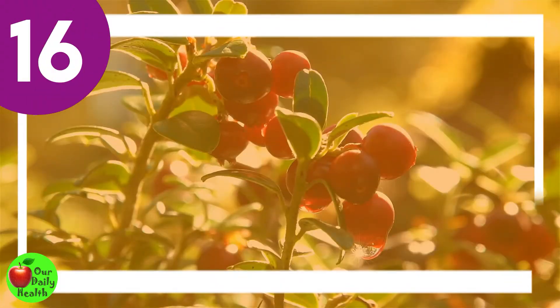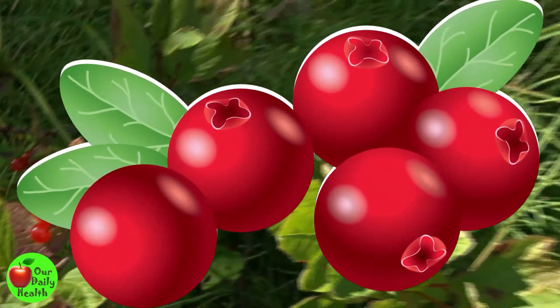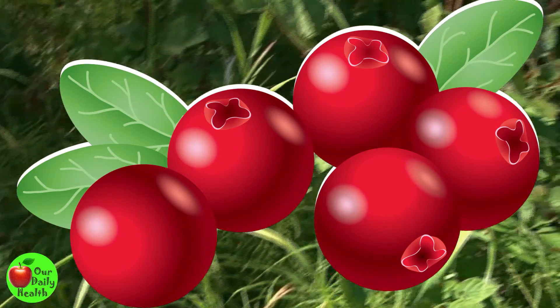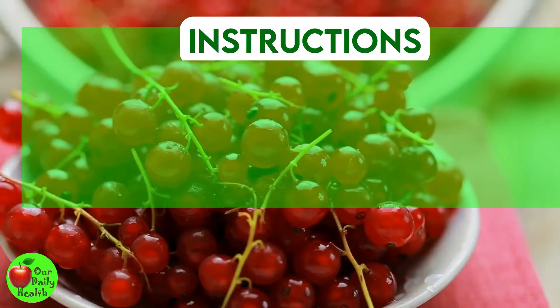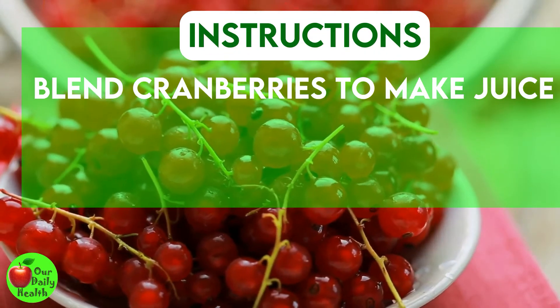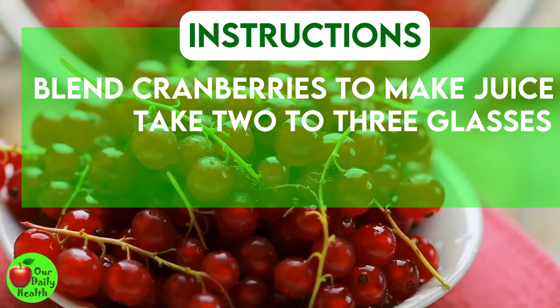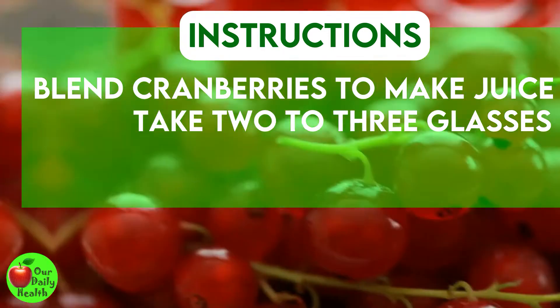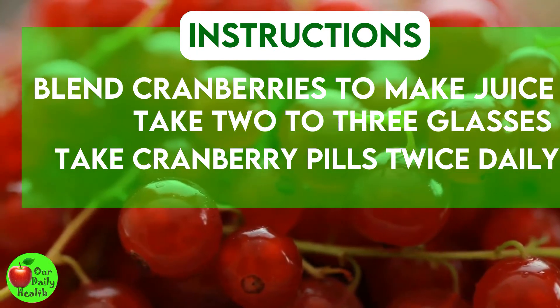Number 16: Cranberries. These superfruits have antifungal, antibacterial, and antioxidant properties that can help fight infections of the vagina. Blend cranberries to make juice and take two to three glasses three times a day until the symptoms subside. You can also take cranberry pills twice daily to eliminate the problem.